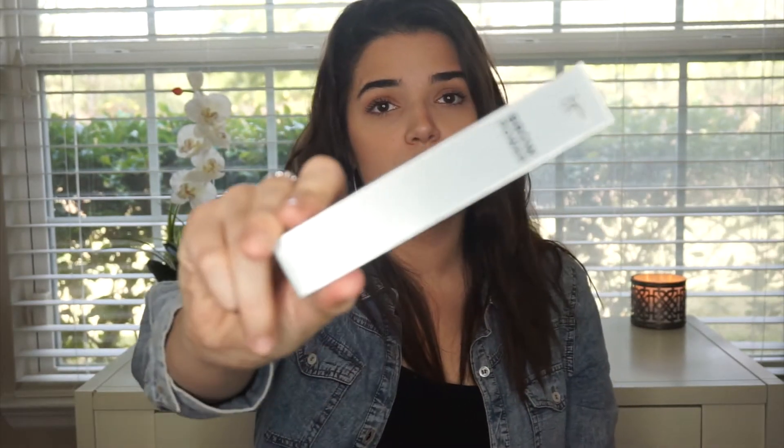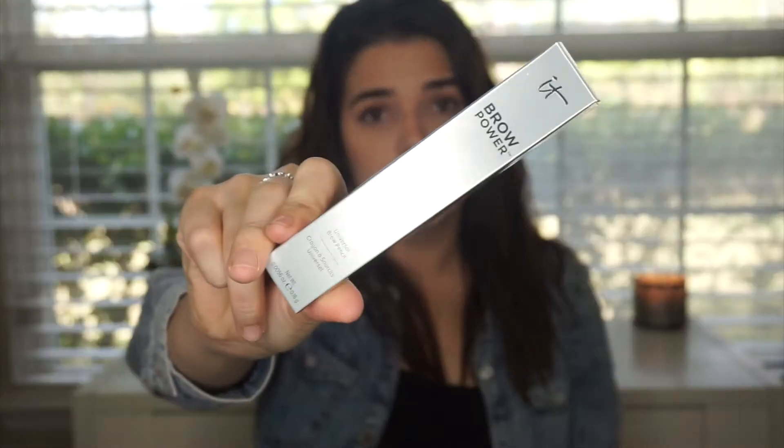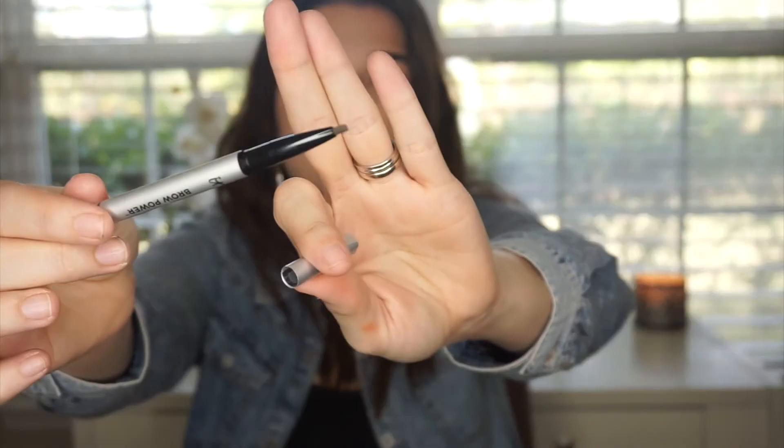Next is something I'm so excited for — it's the Brow Power Universal Brow Pencil, which I can always use. The shade is Universal Taupe. It's a twist-up, which is great. It does have the triangle point, which I'm not too much of a fan of — I know a lot of people are, but I'm not. It does have a spoolie. Very easy to twist open and close. You can tell it's such a good product. This has to be at least $20.